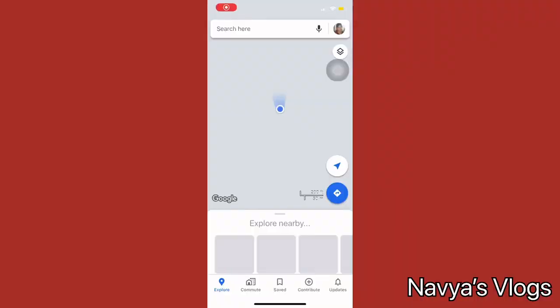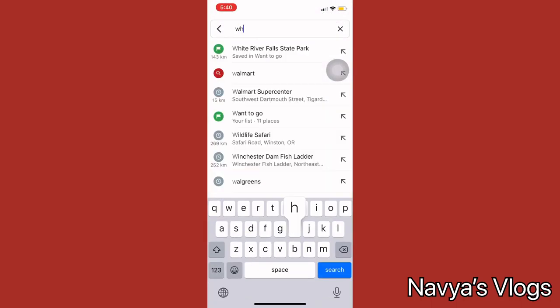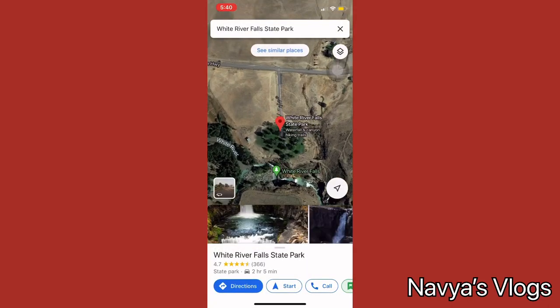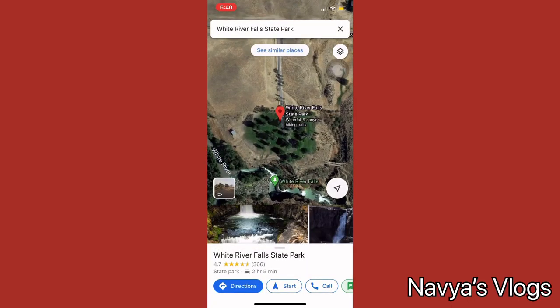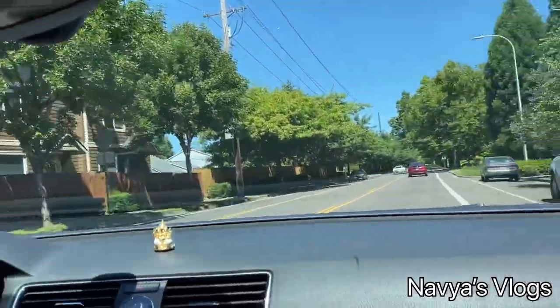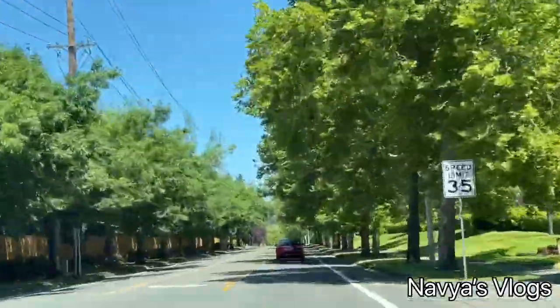White River Falls State Park is on Interstate 84 highway, and my place is about a 2-hour drive. You can see here on the map I've marked White River Falls State Park, and we are starting around 11 o'clock.